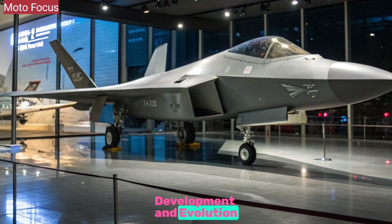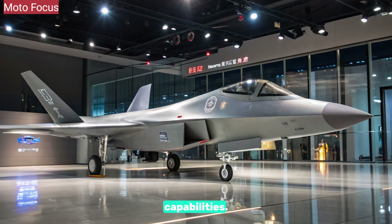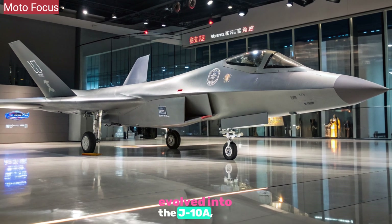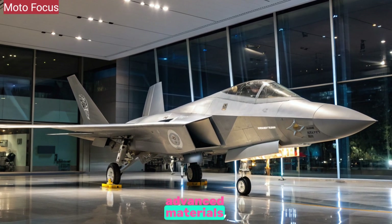The J-10 program began in the 1990s as China's answer to fourth-generation fighter capabilities. Over the years, the platform evolved into the J-10A, J-10B, and finally the J-10C, which introduced AESA radar, advanced materials, and compatibility with the latest missile systems.